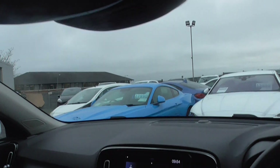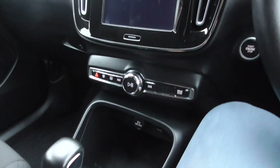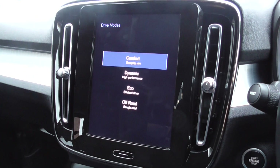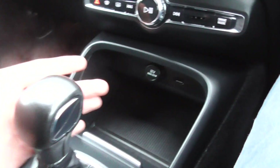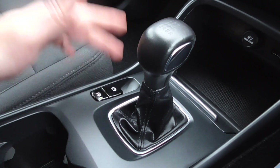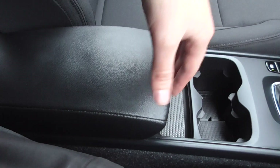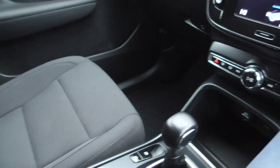Auto dimming rear view mirror. All your driving modes are at the bottom there — so you've got comfort, dynamic, eco, and off-road. Your volume controls, a USB down there, six-speed manual transmission, auto hold, electric parking brake, central cup holders, central armrest — all in very nice order.